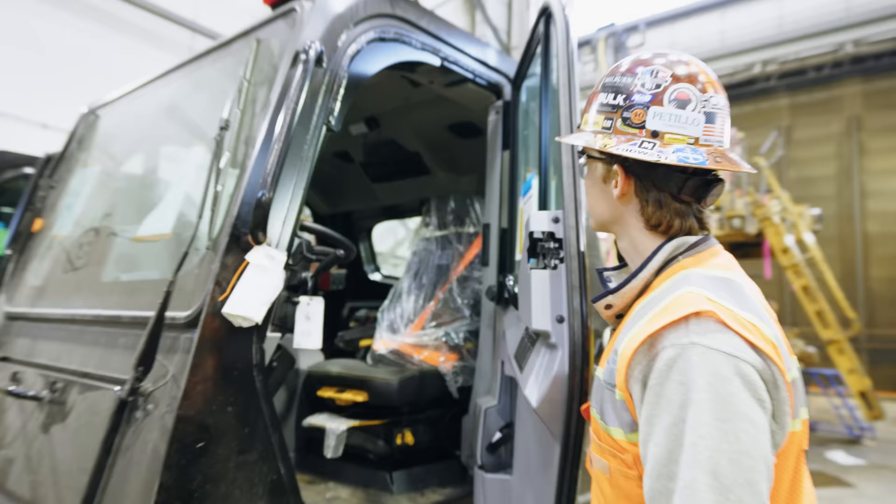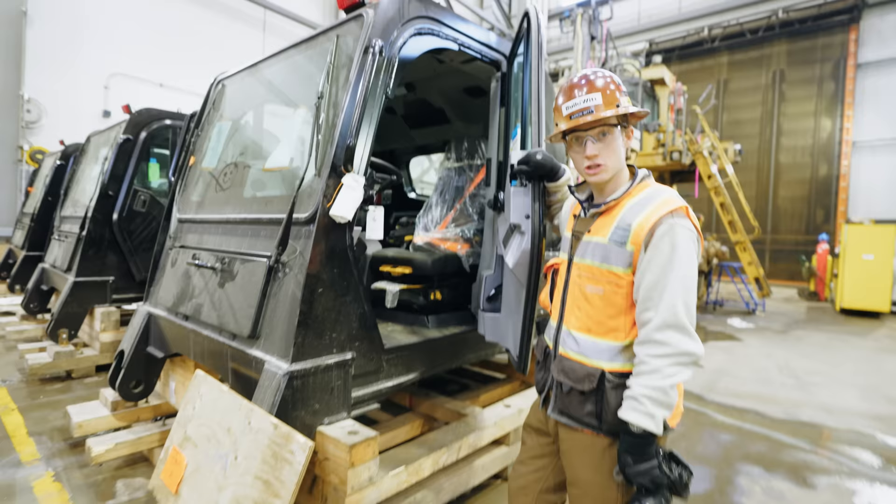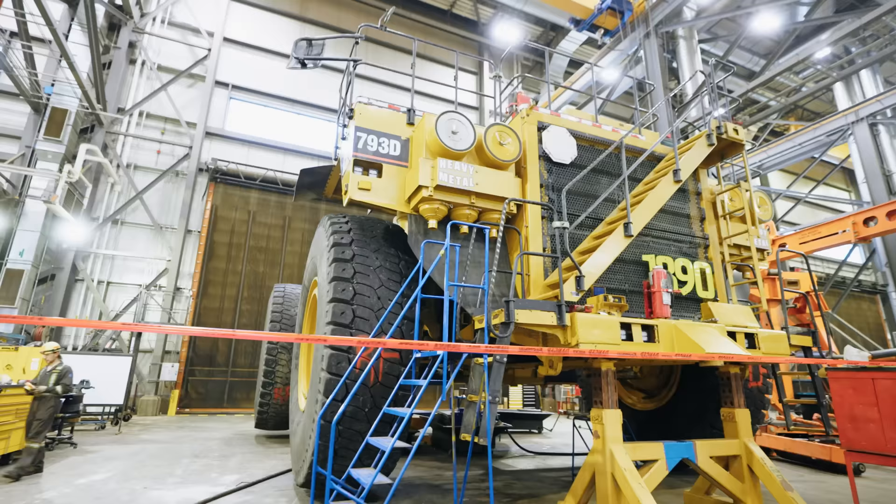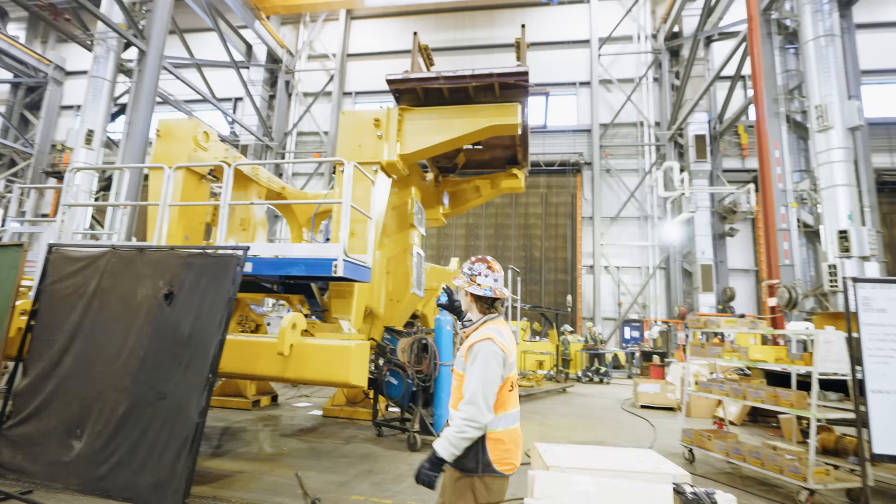This has the new 797F cab smell to it as well. It's nice. This is the same cab we were in at the other shop, but obviously it's attached to an actual truck now.